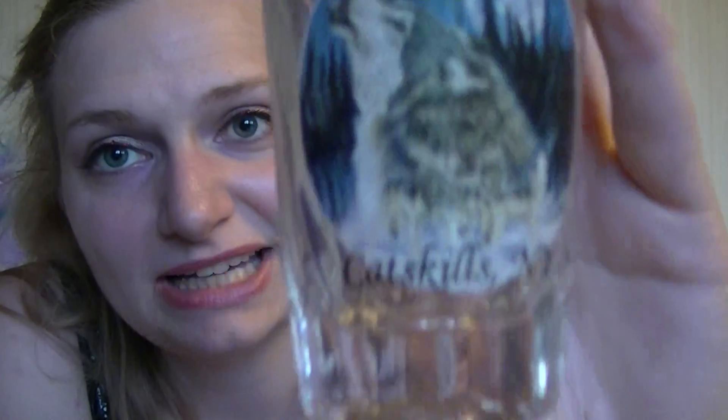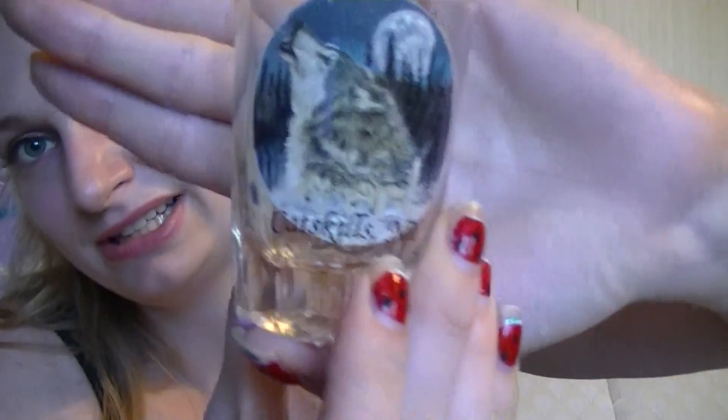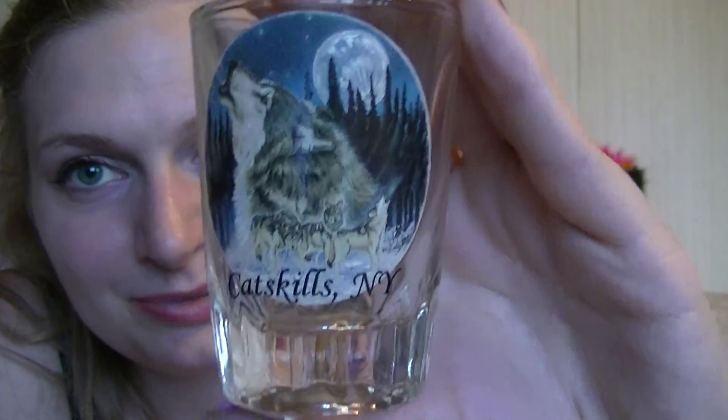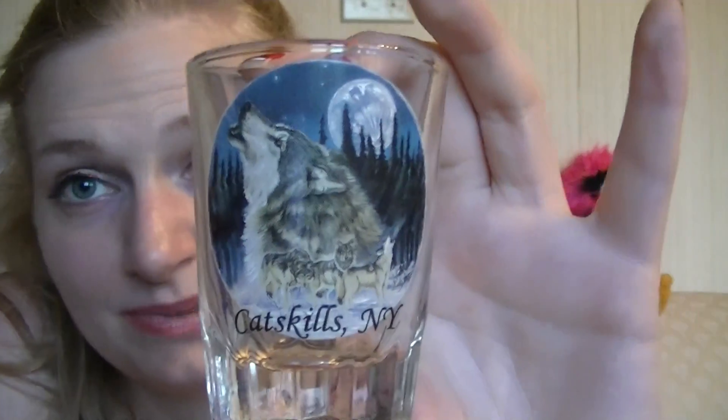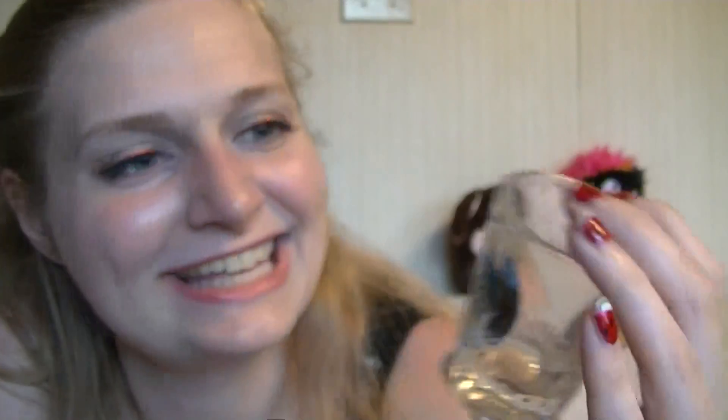This one is huge. I remember now — this one is from the Catskills, Catskill, New York. It's really pretty. Look at that — it's a wolf. I'm not really into wolf motifs, but this one's gorgeous. And if you've been to the Catskills, this is kind of what you think of. It's really, really pretty, and it's huge. Actually, you can use it as like a little soda cup for a kid. When I went, I got this one because the other ones they had weren't really that nice — I really liked this one because it just reminded me of the Catskills.